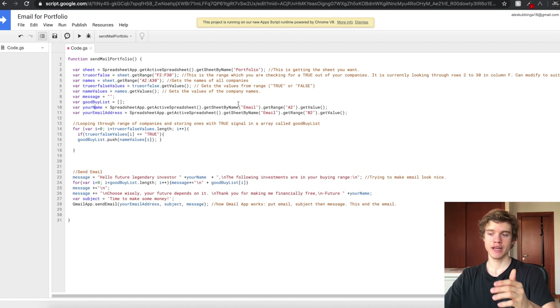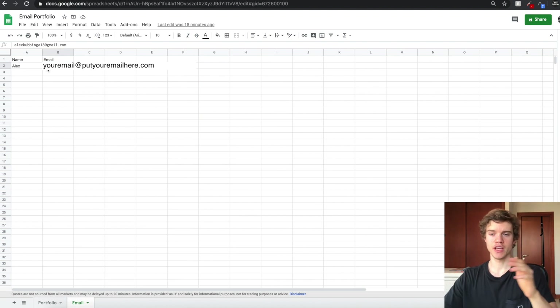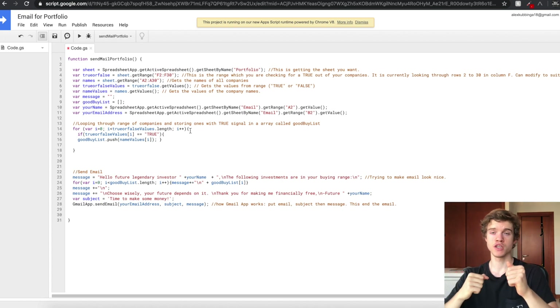Next we're getting your name and your email address. This is saying: hey spreadsheet app, can you go to the sheet 'email', get the range A2 and get its value? And then the next line says: can you go to the email sheet, get range B2 and take its value? So all it's doing is getting the name and email you've set in your portfolio. Then we loop through all the true or false values to identify the ones that are just true. Think of it this way: you're looping through all the values, identifying the ones that are true, adding them to the good buy list, and ignoring the ones that are false.